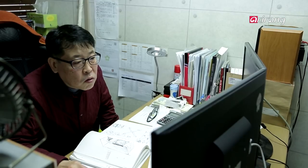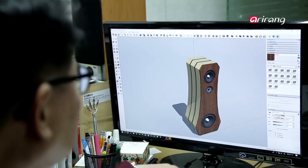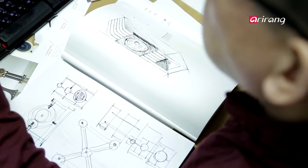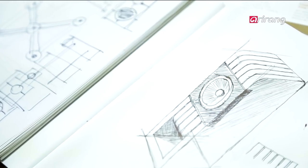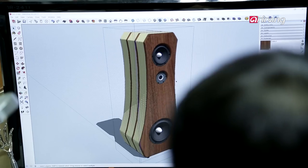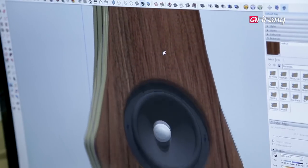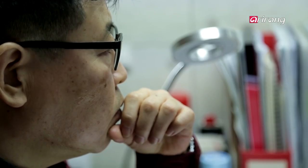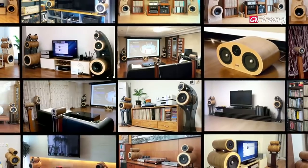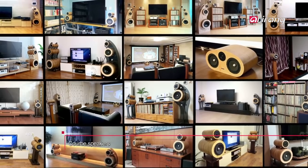Processing a degree in design, Kim designs the speakers by himself. He created his first speaker with his friend six years ago just for fun. Little did he know it would change his life. From that point on, the designer has dedicated all his time and effort to producing better speakers. His hard work definitely paid off as more customers are recognizing the value of his products.